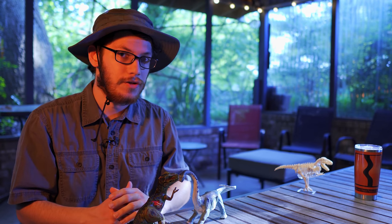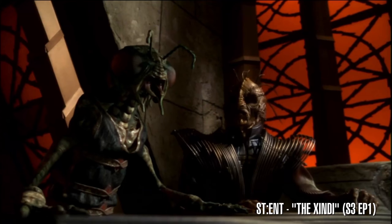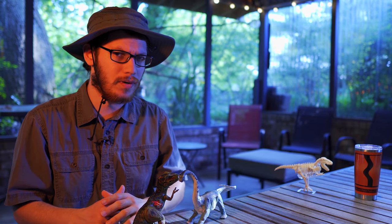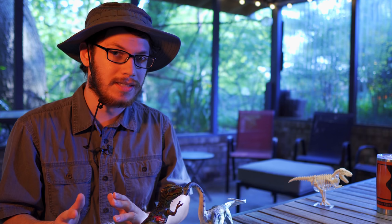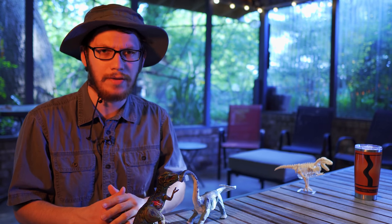I'm certainly not the first YouTuber to tackle this subject, but I've always found dinosaurs and paleontology in general quite fascinating. As I mentioned in my video about the various Xindi species from Star Trek, I actually wanted to become a paleontologist before I got into filmmaking. You'd think that Jurassic Park is one of those films that would be a childhood favorite of mine, but the truth is I didn't even see the film until I was in college — I was pursuing a film degree at the time.